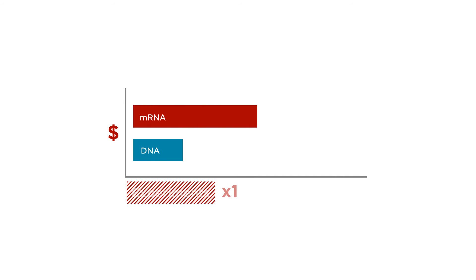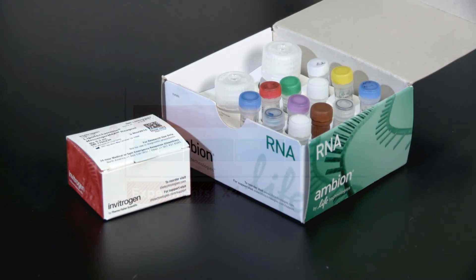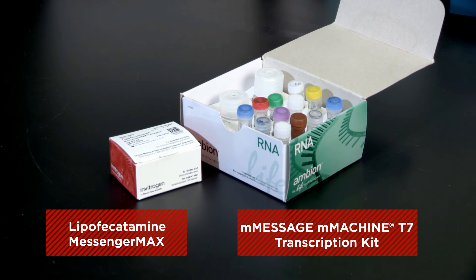Therefore, generating mRNA is a little more expensive initially, but in the long run, the costs are comparable because you won't have to do as many experiments due to the high transfection efficiency. In addition, since in vitro transcription has such a high yield of mRNA, you will not have to make mRNA every time you need it. With the Message Machine Transcription Kit, you get everything in one kit, which helps reduce the experiment's chance of error.